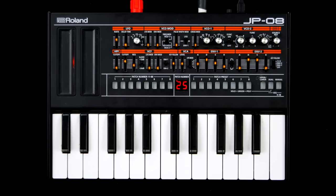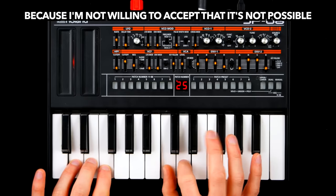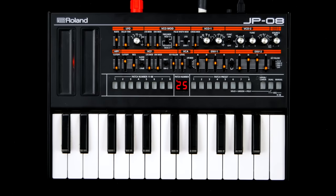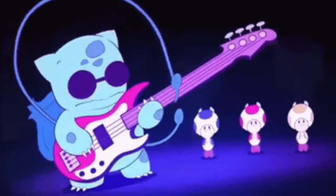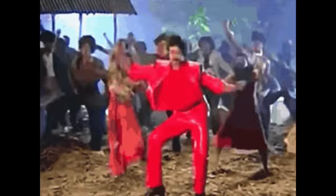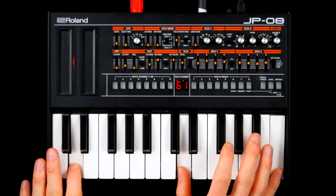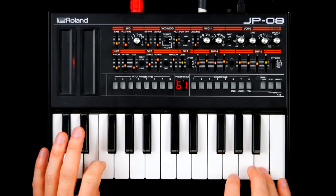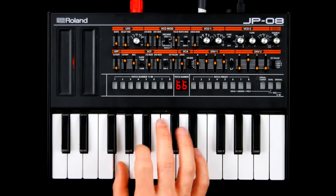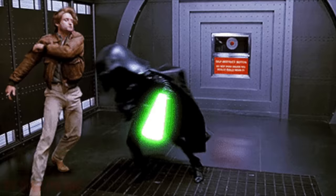Please leave a comment if you found a way to change note priority. Still, there seems to be quite a bit of Jupiter DNA in the JP: heavy basses, thriller-style chords, beautiful strings, smooth leads, and all kinds of vintage space battle noises.